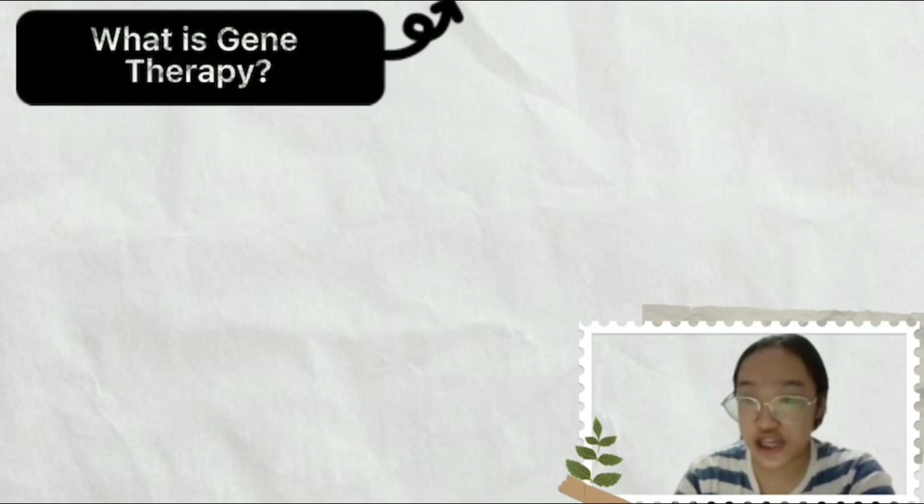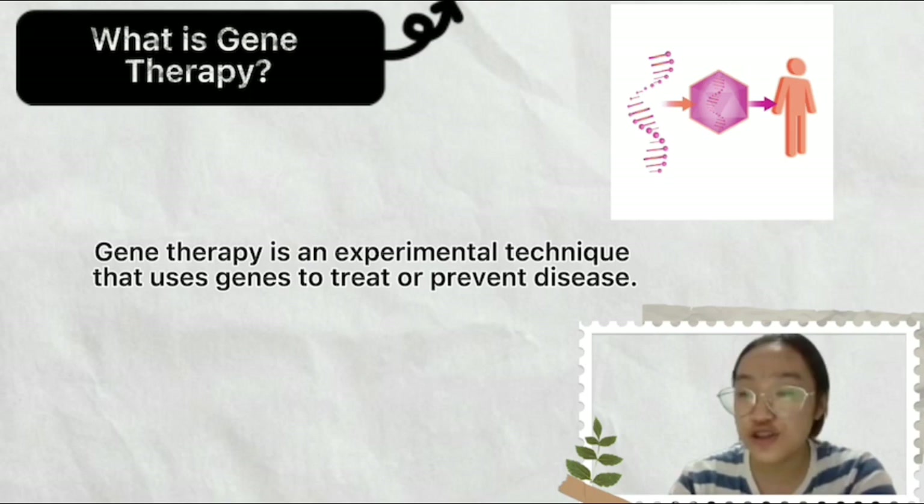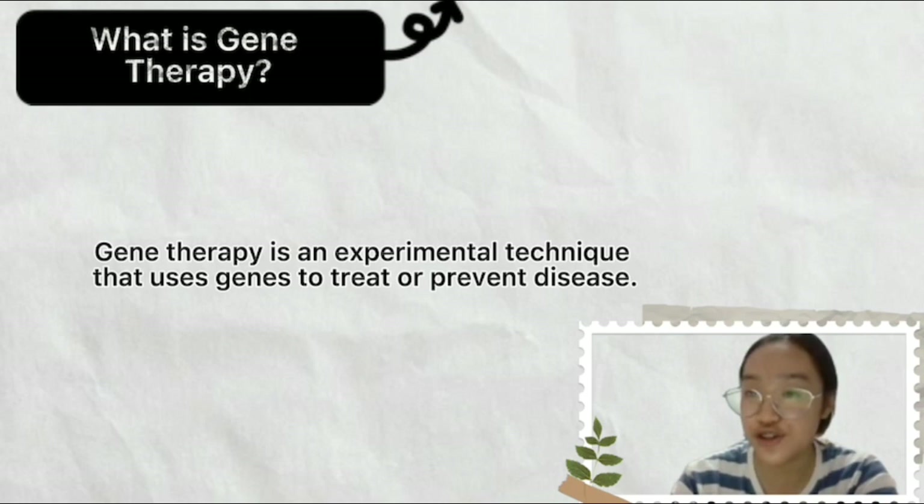So what is gene therapy? Gene therapy is an experimental technique that uses genes to treat or prevent disease. In the future, this technique may allow doctors to treat a disorder by inserting a gene into a patient's cells instead of using drugs or surgery.